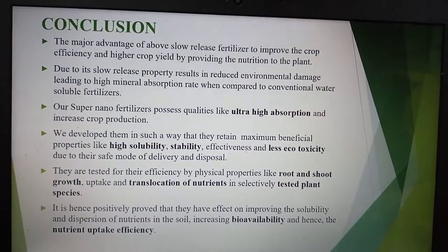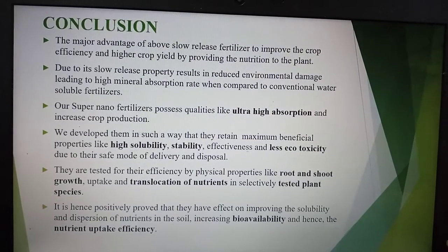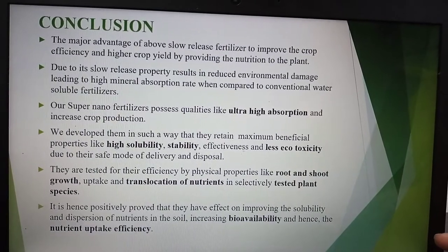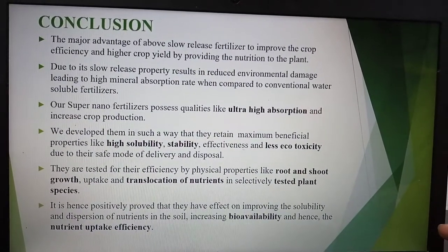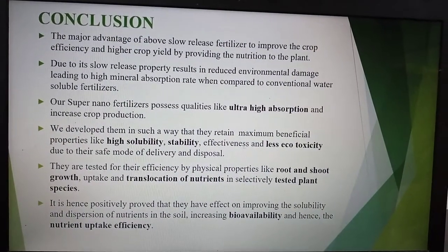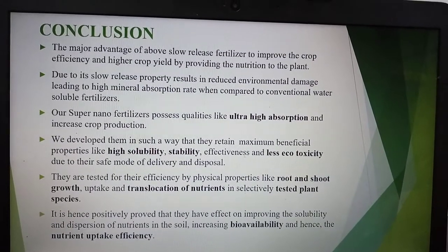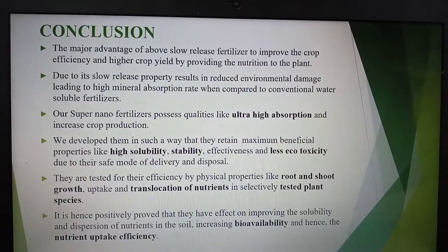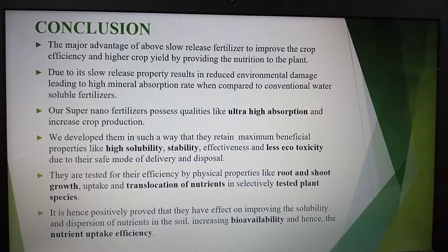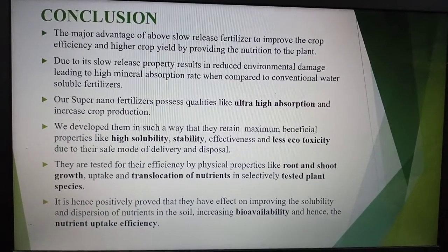In conclusion, the major advantages of these fertilizers are that they yielded high-quality crop varieties, providing good nutrition to consumers. Due to their slow-release property, there is reduced environmental damage. They retain maximum beneficial properties and were tested for efficiency through physical properties like root growth and nutrient translocation. It is positively proved that they improve solubility of nutrients, increase bioavailability, and enhance nutrient uptake efficiency.